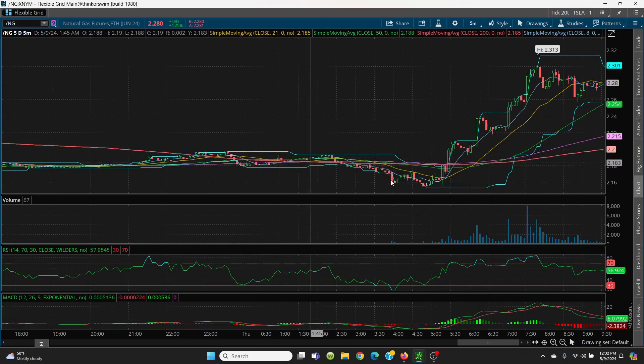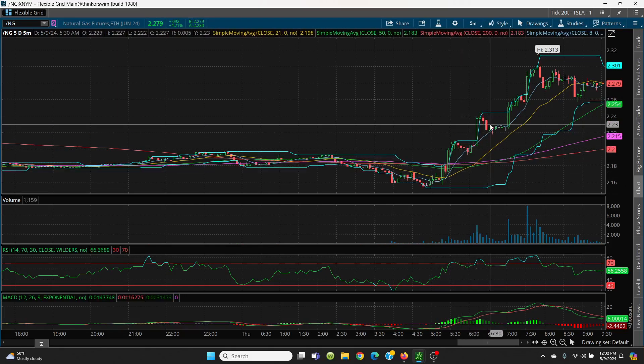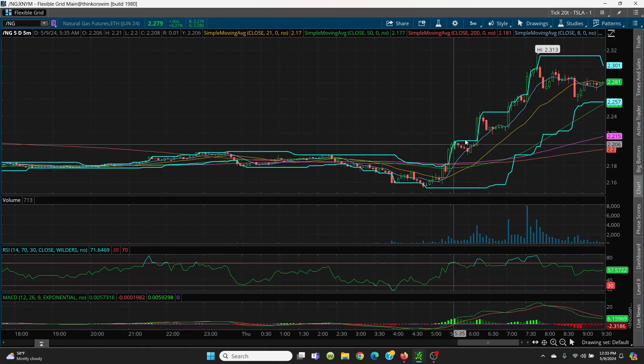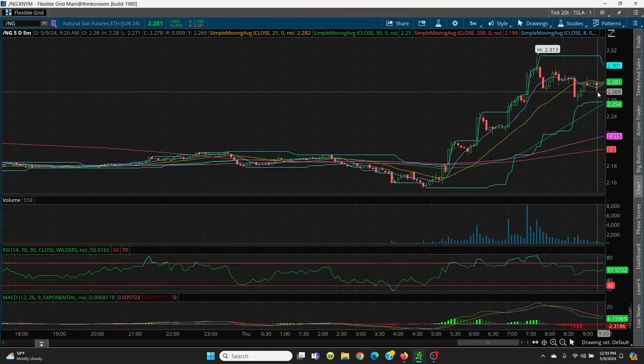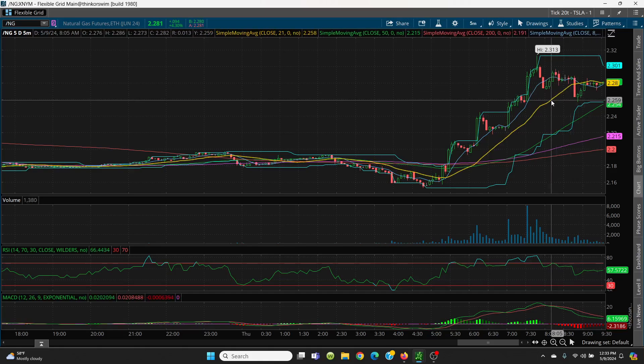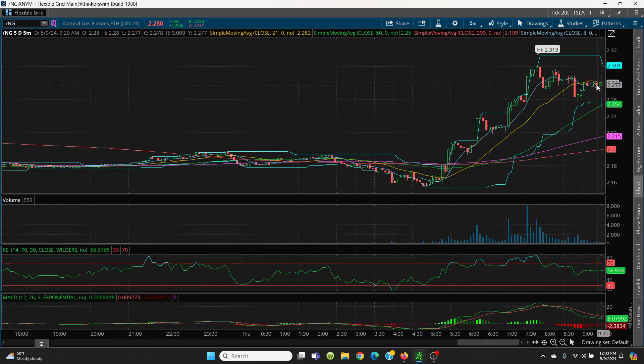To an ordinary eye you might say, what's the big deal? But you have to try to identify these patterns — that's how you make money. We had a nice stair step all the way on up, and then where are we now? We're in a sideways action. You have your 21-day at 2.28 and the 8-day also at about 2.28. That's what we've got to watch.